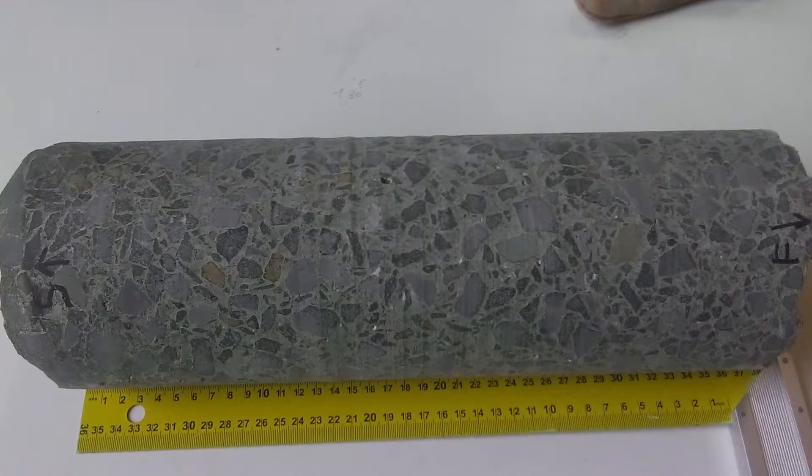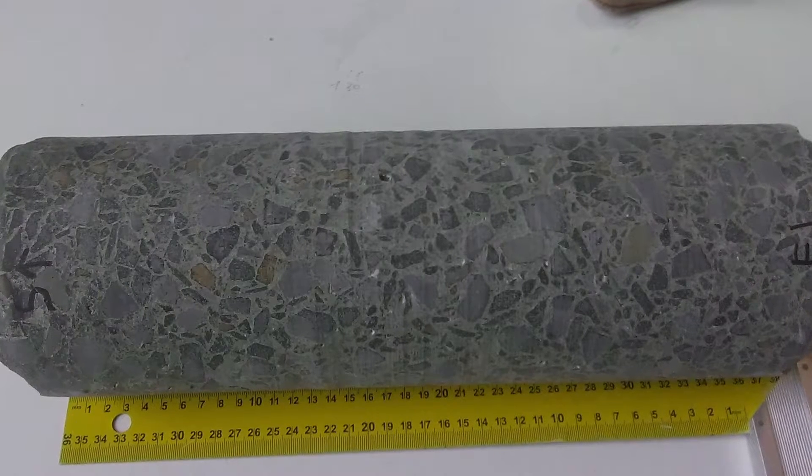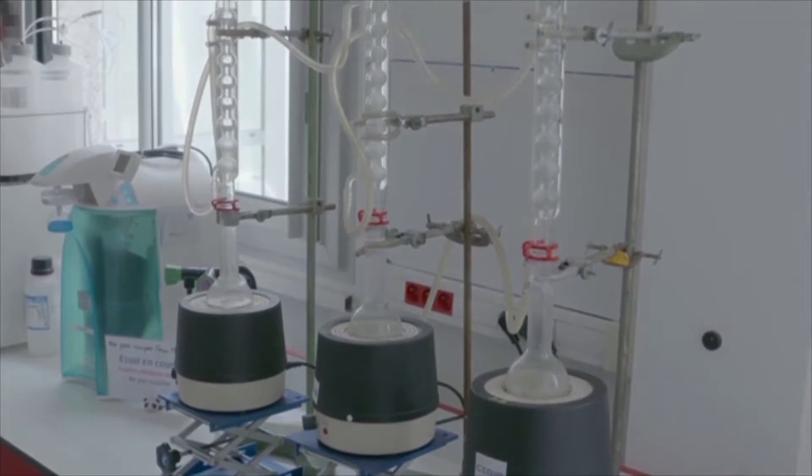A core sample was taken from one of the units and underwent testing at the Precast Concrete Industry Study and Research Center Laboratory, the leading French Research Center for the Concrete Industry, based in Paris.